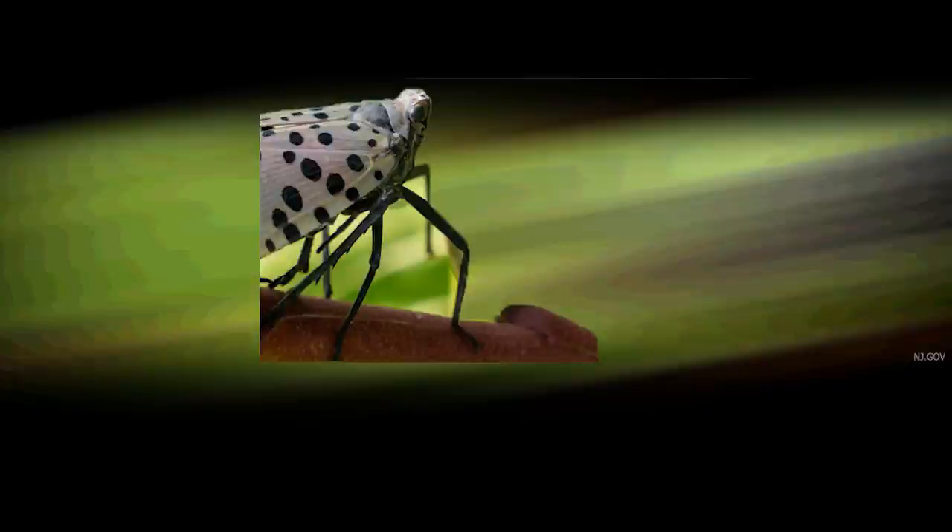This is Weather or Not. Hi everyone, this is Weather or Not. I'm meteorologist Lee Goldberg, WABC-TV, and we are talking about yet another infestation. We talked about cicadas earlier in the season, but now it's all about this spotted lanternfly.